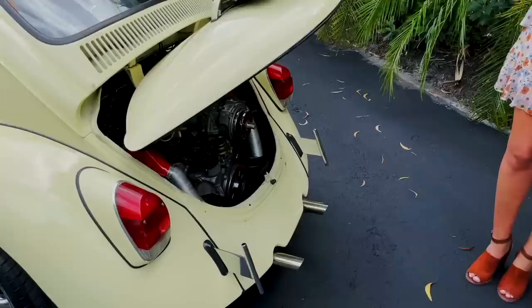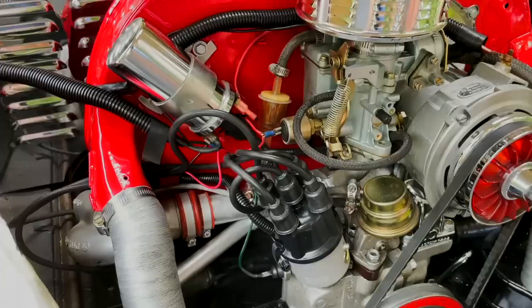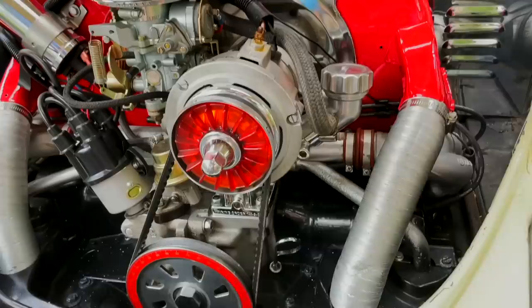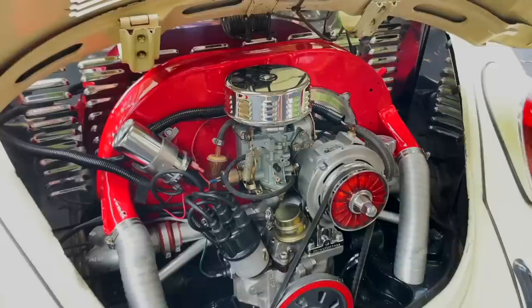So under the little hood here — this is a 1600cc dual-port crate engine. Just look at that thing, it's gorgeous. It's nice that you have a newer, upgraded engine in here. It looks really great aesthetically and it's super reliable. Love the rear engine on this car.